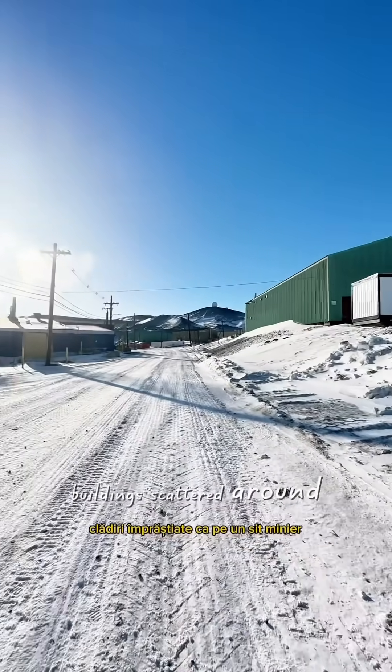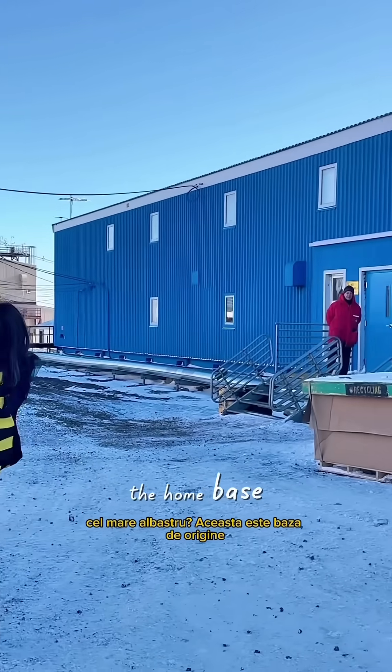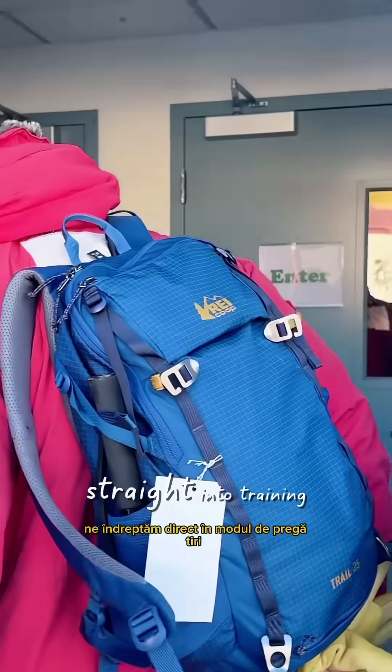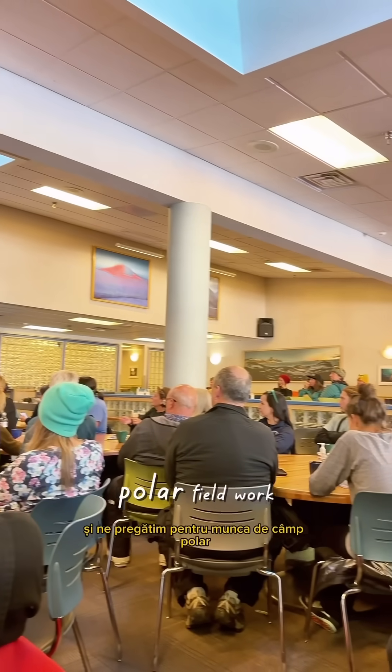Buildings scattered around like on a mining site. That big blue one — that's the home base. We head inside straight into training mode. No time to waste. Follow along as we unpack, train, and prep for polar field work.